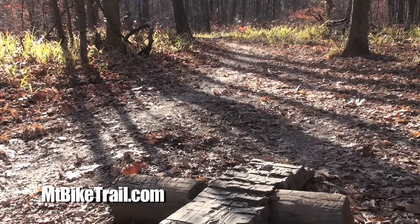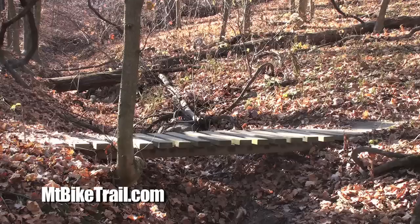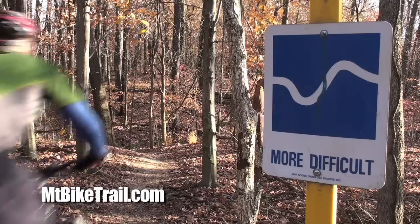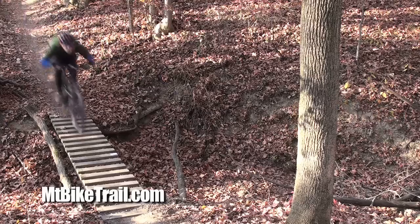P1 is known for collecting water when it rains, so stay off the course for several days after a good downpour. That being said, there are over 20 bridges that carry you over the low spots of the course and provide the main technical challenge for beginning riders.